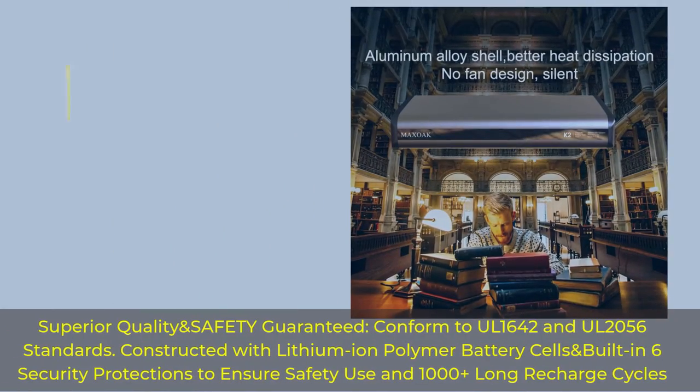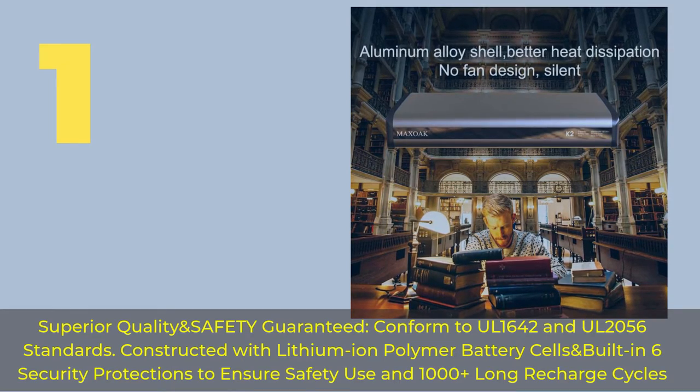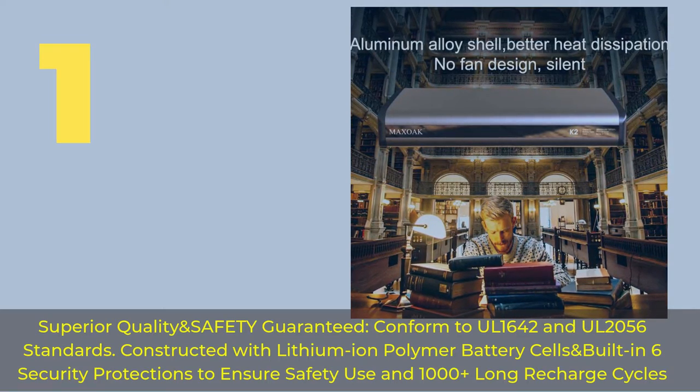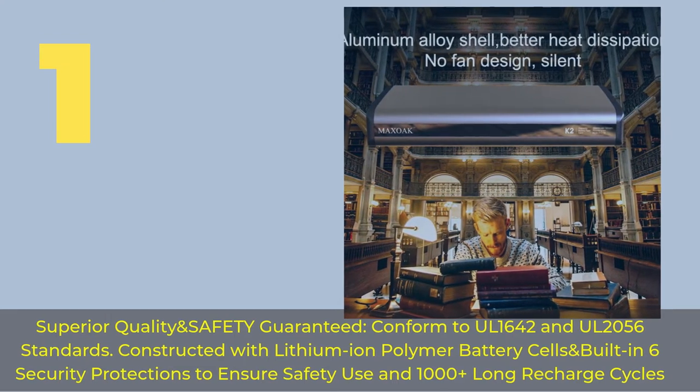Number 1. Superior quality and safety guaranteed, conform to UL1642 and UL2056 standards. Constructed with lithium-ion polymer battery cells and built-in 6 security protections to ensure safe use and 1000-plus long recharge cycles.